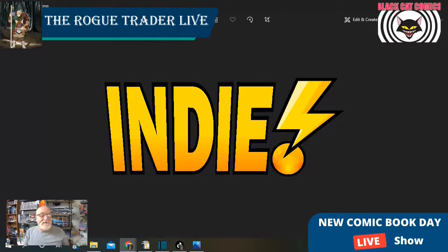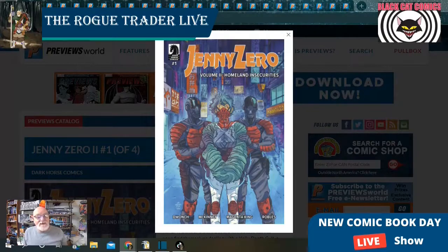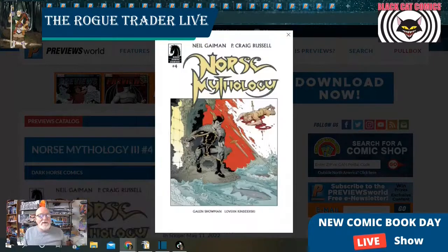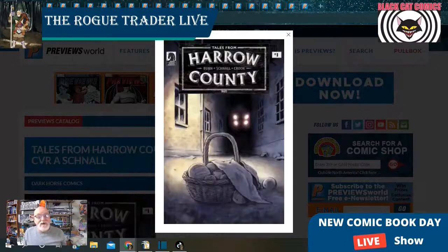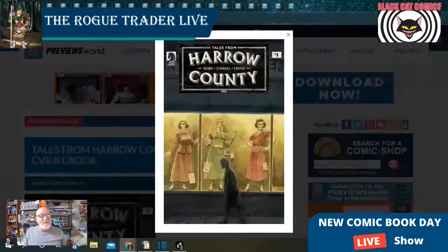And here's our list of indie comics. We start off with Dark Horse Comics and Jenny Zero, Volume number two, Homeland Insecurities, issue number one — two covers with artwork shown for one. Next is Neil Gaiman's Norse Mythology at issue number four with two covers. Then Tales from Harrell County is at issue number one and this is going to have two covers as well.